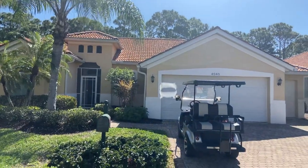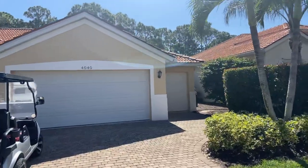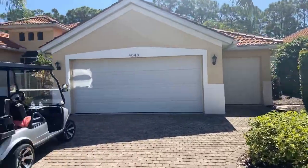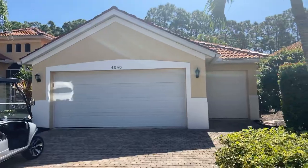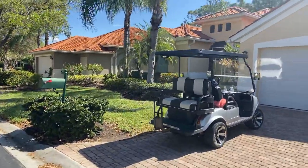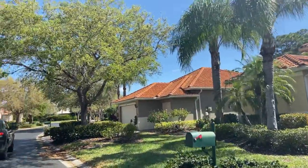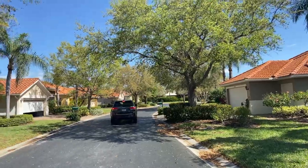Good beautiful morning. Casey Thompson, broker owner of Seaf Harbor Realty here in Cobia Estates in Burnstorm Arena. I'm at a three-bed, two-bath, almost 2,000 square-foot home built in 2001. It's a nice quiet cul-de-sac. Just do a snapshot of the neighborhood.